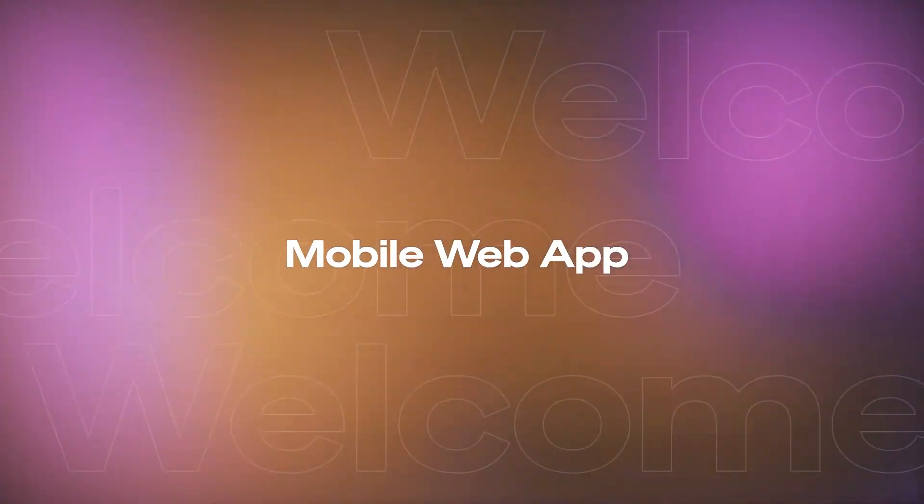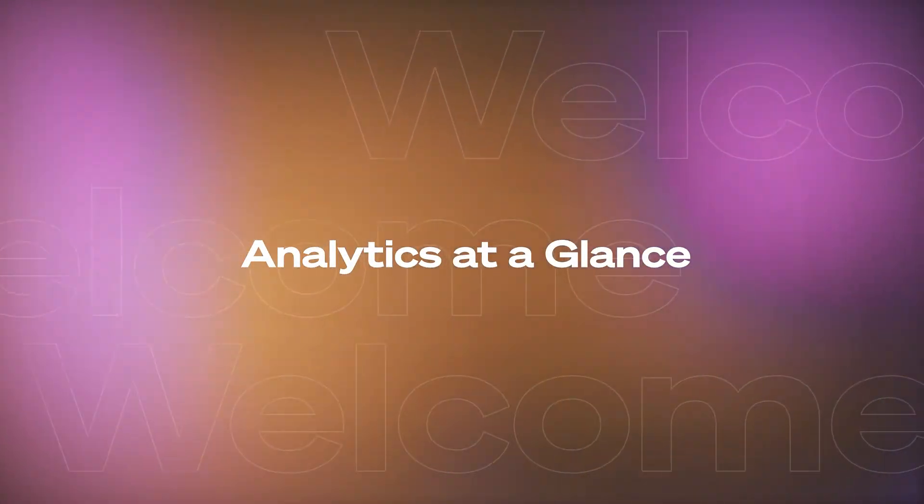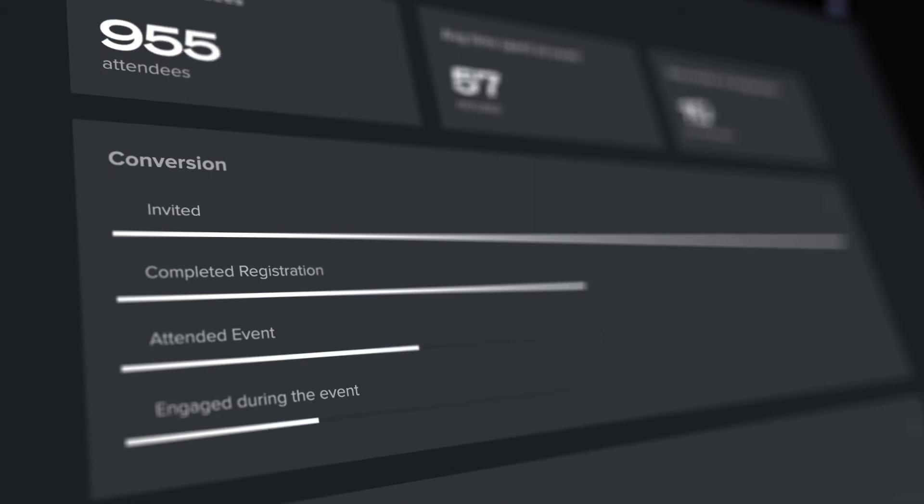Welcome's mobile web app connects those joining virtually or physically so they can interact with one another. After your event, view data insights to understand which parts of your meeting employees are the most engaged.